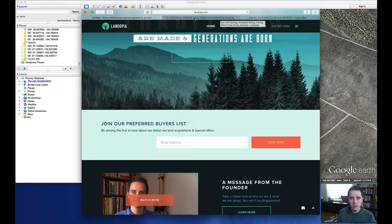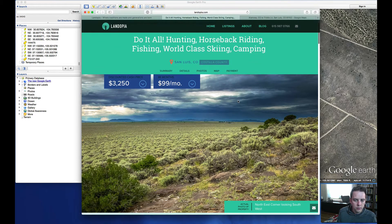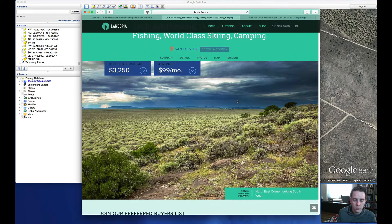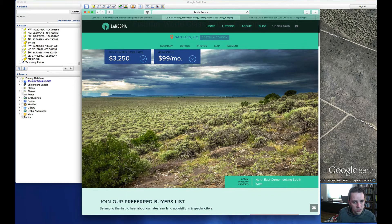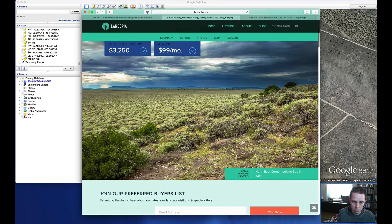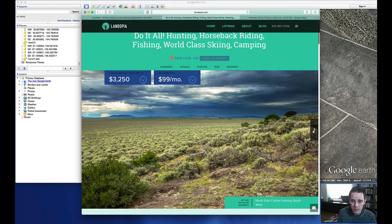Jumping right into this week's property, we are looking at 2.47 acres in Wild Horse Mesa, which is in San Luis, Colorado. The property is mostly sagebrush along with some larger bushes, but there are no trees on the property. It does have road access.